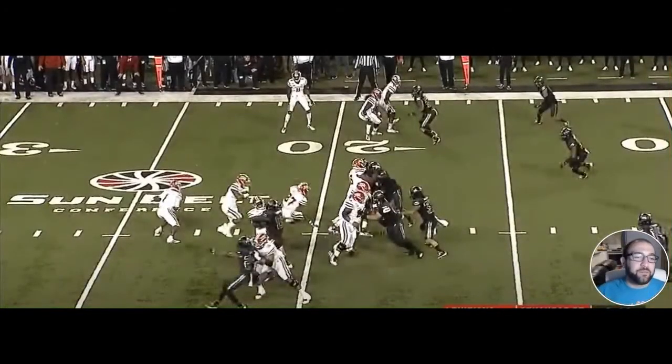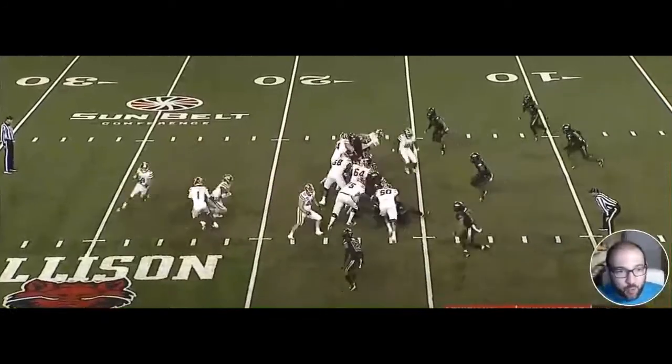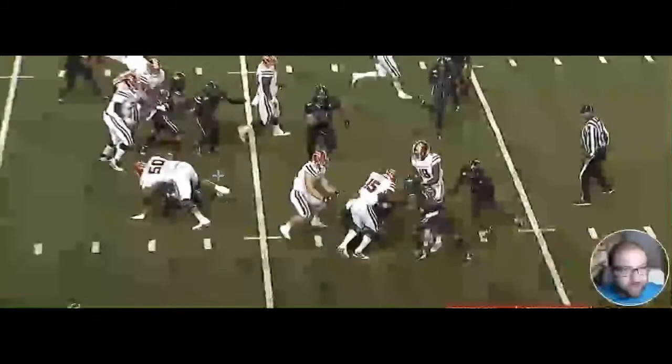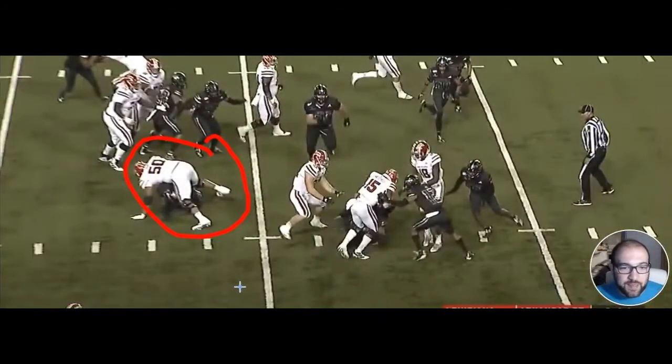Here's our guy at the end of the line. This clip shows his physicality — he just pancakes this defender right to the ground and then lays on him. That's great aggressiveness, great way to wall him down. Love to see that.